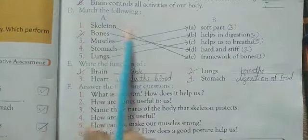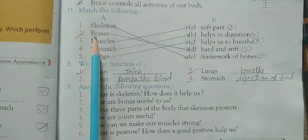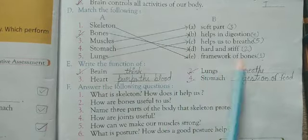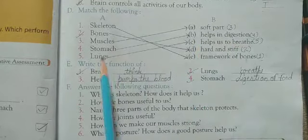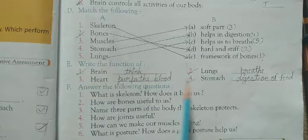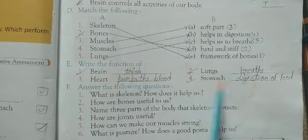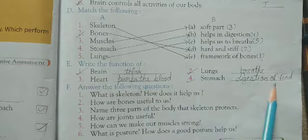Now, match the following. Skeleton — framework of bones. Bones — hard and stiff. Muscles — soft part. Stomach — helps in digestion. Lungs — helps us to breathe. Now, write the function of each internal organ. Brain — think and remember. Lungs — breathe. Heart — pumps the blood. Stomach — digestion of food.